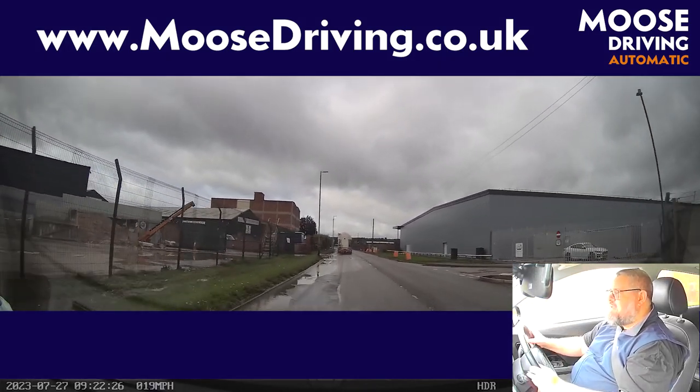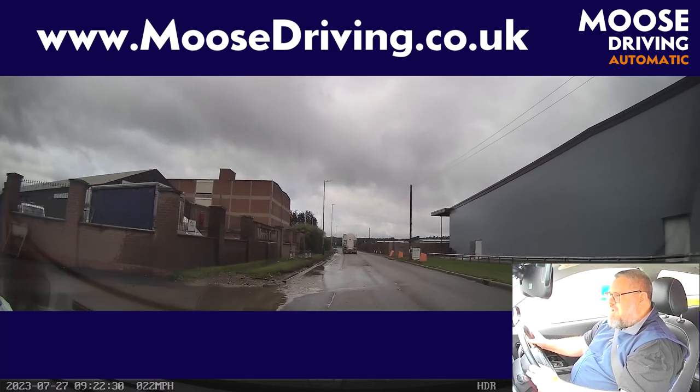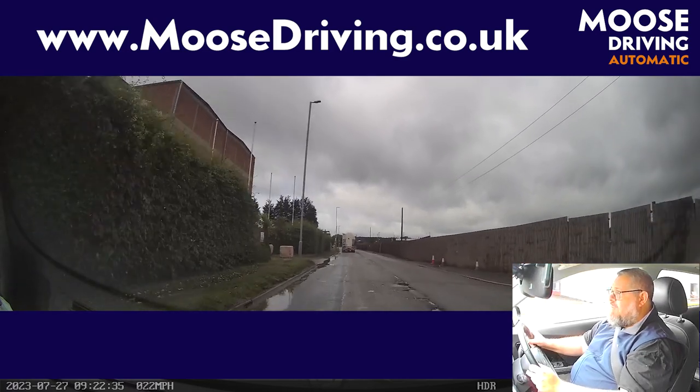Thinking about our speed — it's 30 miles an hour down here. Thinking about our position. There are a lot of puddles today so I'm taking it a little bit further right. There's no one else coming, so I may as well.